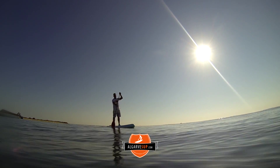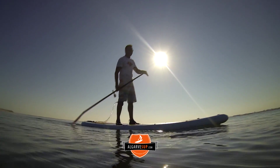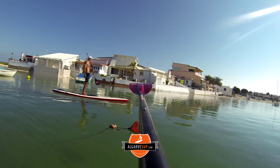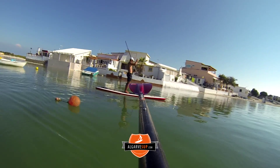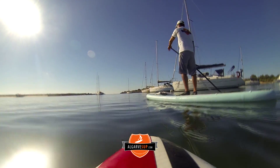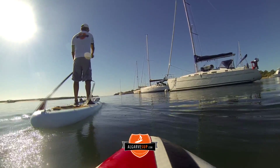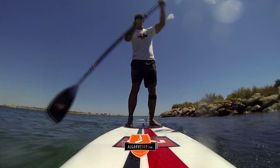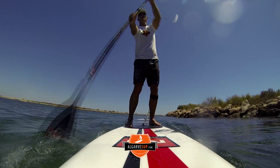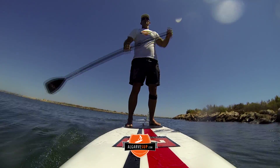There are tons of birds to see in the Ria Formosa, as many of them stop off on their migration routes to feed up before setting off across the Atlantic Ocean down towards Africa. One bird of particular note is called the Purple Swamp Hen. This is unusual because it was almost extinct in the early 2000s — in 2002 there were only 50 to 60 breeding pairs in the whole of Portugal. It's now on the return, thanks to the Ria Formosa creating a much better habitat for it.